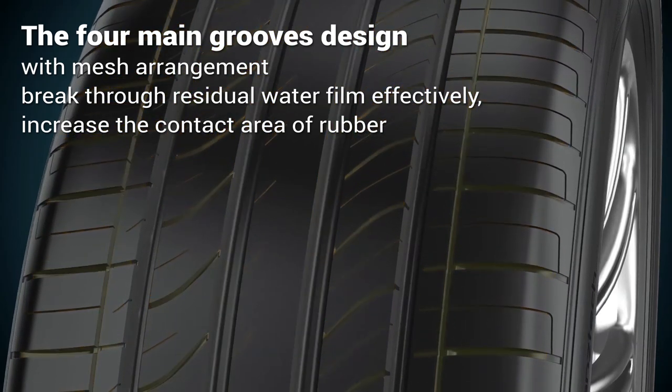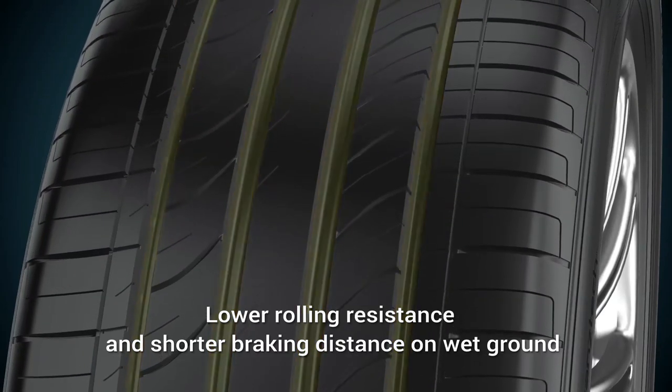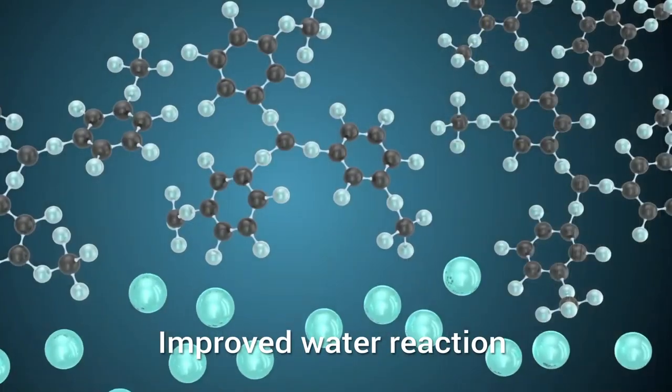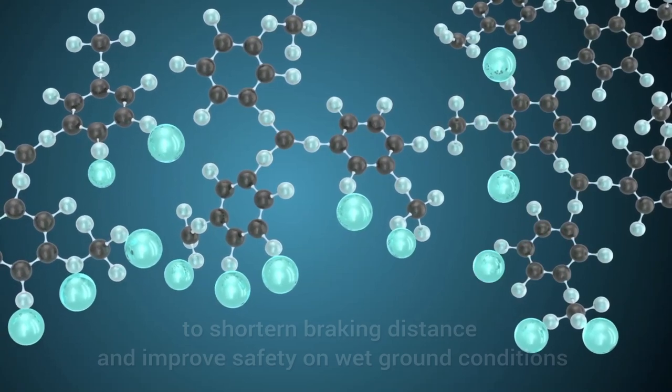This increases the contact area of rubber, lowering rolling resistance and shortening braking distance on wet ground, improving water reaction to further shorten braking distance and improve safety in wet ground conditions.